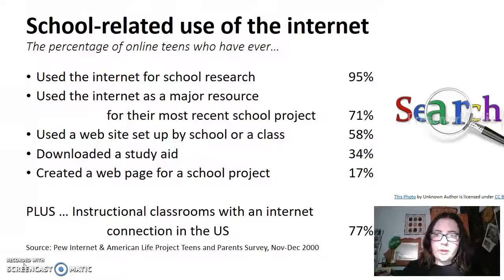A further 34% of these students download a specific study aid, purchase an online assistant, or use an app or study program specifically to help them with their research and learning on the internet.